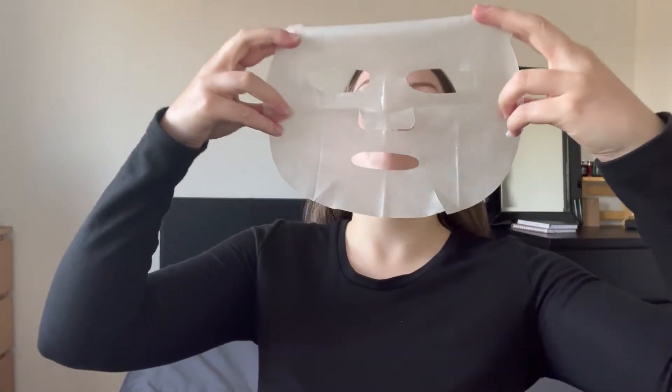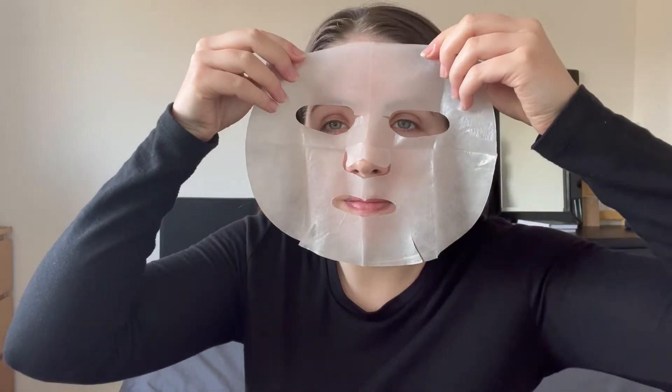Right, I'm just going to put that on my face. Oh my god it's so cold — this looks nuts. Please excuse me — it probably doesn't even need this much product. See you in 15 minutes.